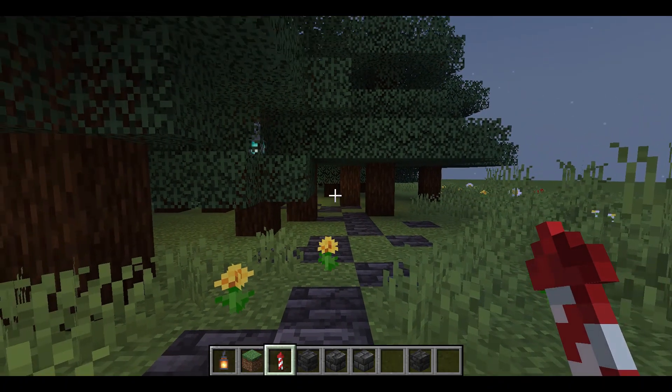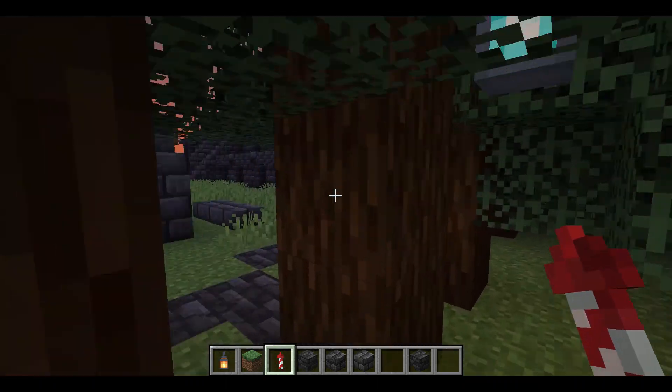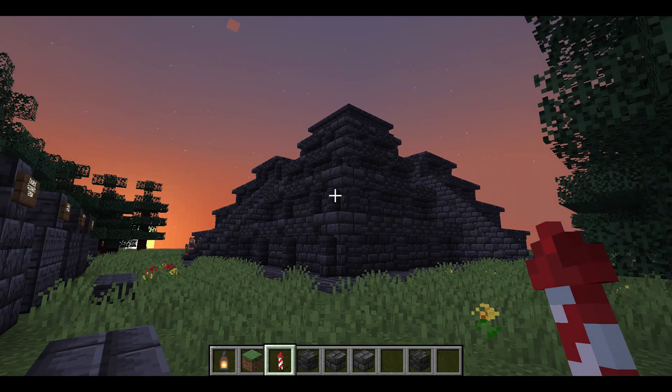Ready? Now let us start the tour. Here is what we built — the Great Mayan Temple, El Castillo.